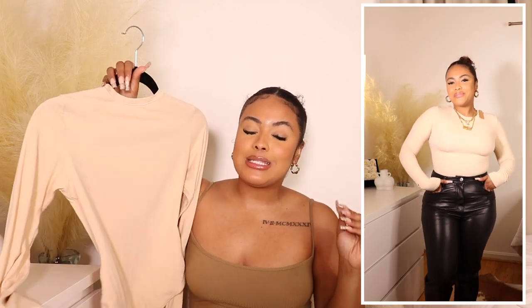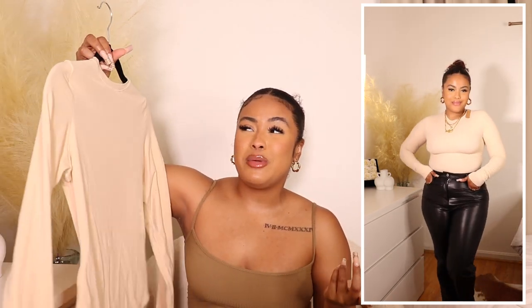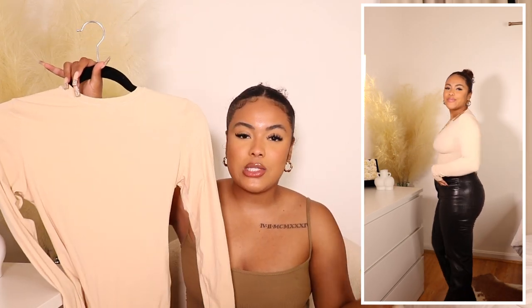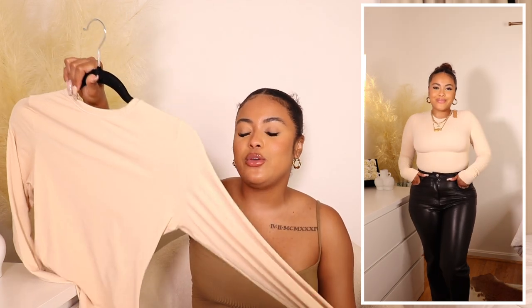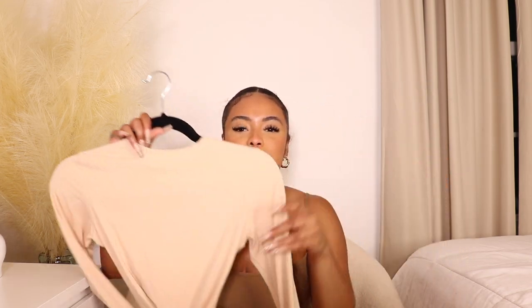You will need nipple covers or a bra with this because the light color is a little see-through. I'm definitely going to pick this up in more colors when it restocks — I want it in black and other neutral tones. You can wear it with sweatpants, throw on full leather pants — endless ways to style it. It also has a thong bodysuit style and it snaps, which is a must for me. The Fits Everybody collection is so buttery, soft, and nice — super high quality.